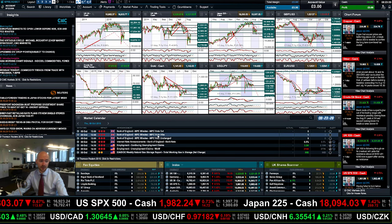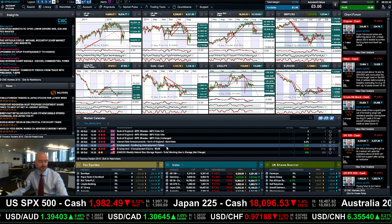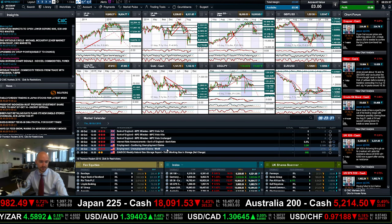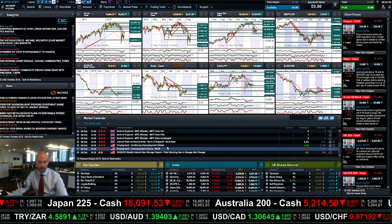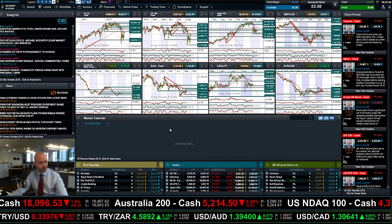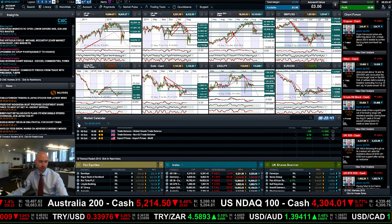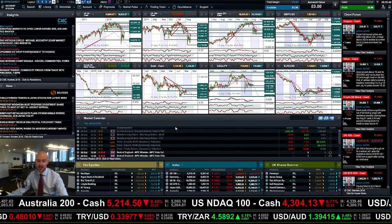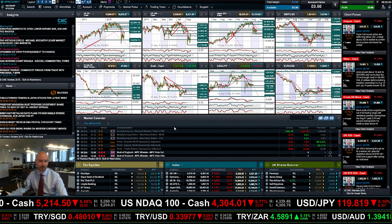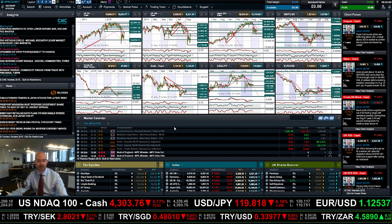On the economic data front, we've got the Bank of England MPC minutes — that's going to be a big deal — plus the weekly US employment data. Remember, what's not on the calendar here is the FOMC minutes at 7 p.m. UK time. Make sure you don't forget about that with any of your open positions — it is very important. There's not much to talk about on Friday, so really the FOMC tonight could drop a few bombs.